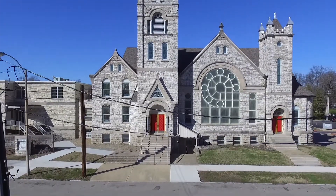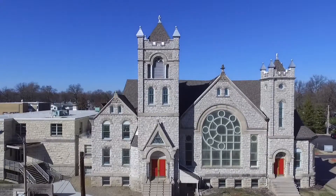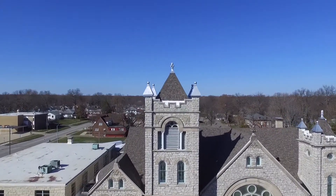The original building began as the Methodist Episcopal Church. It was built in 1907 in the style known as Richardsonian Romanesque — the first and only architectural style ever named after an American.